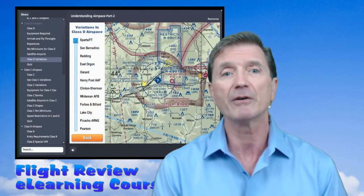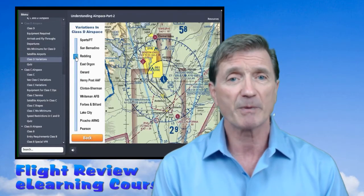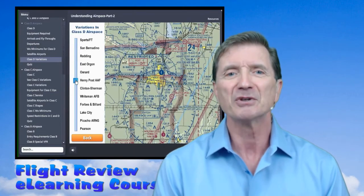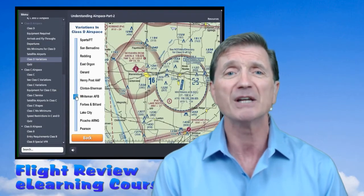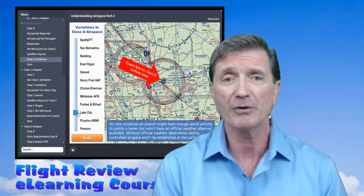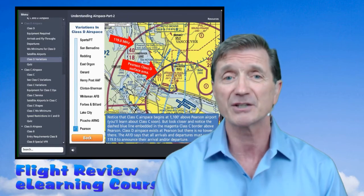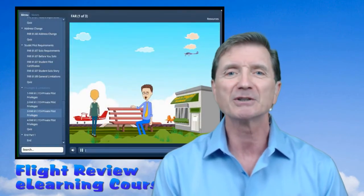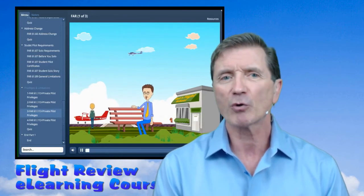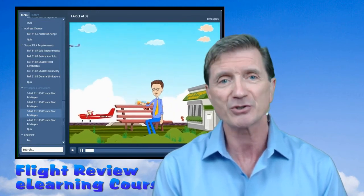Your flight review might not be scheduled for a while, but there's no better time to brush up on your knowledge of airspace and regulations and maintain that knowledge at a very high level. The least this course will do for you is give you bragging rights over how much you know about the regulations, even though you haven't taken your flight review yet. So take a look at our special offer on the flight review interactive e-learning course. It's a perfect course for flight review prep, or if you're a rusty pilot, or just a pilot looking to maintain a high standard of knowledge.